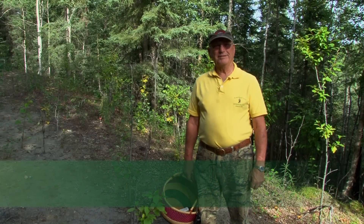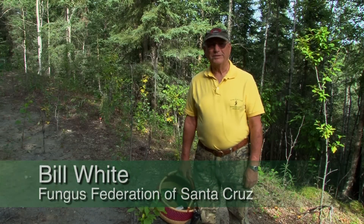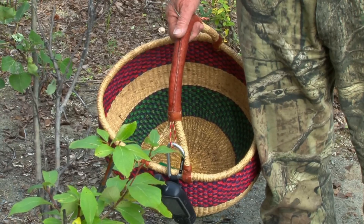Hi, I'm Bill White. We're standing on the Kenai Peninsula, about 125 miles from Anchorage, which is considered Alaska's playground, where hunting and fishing are of paramount importance to the economy.